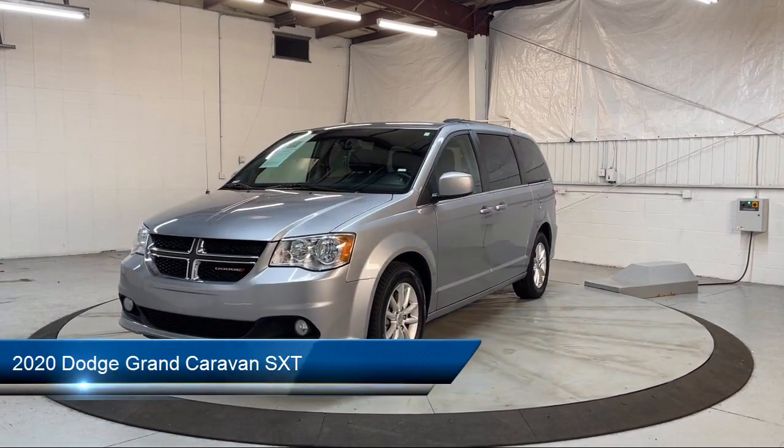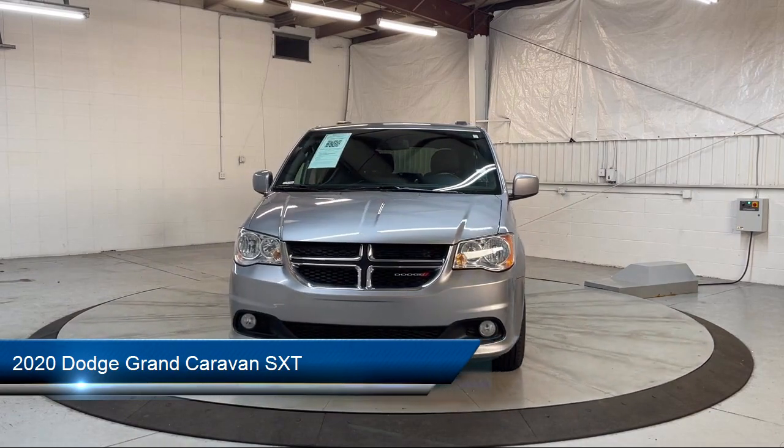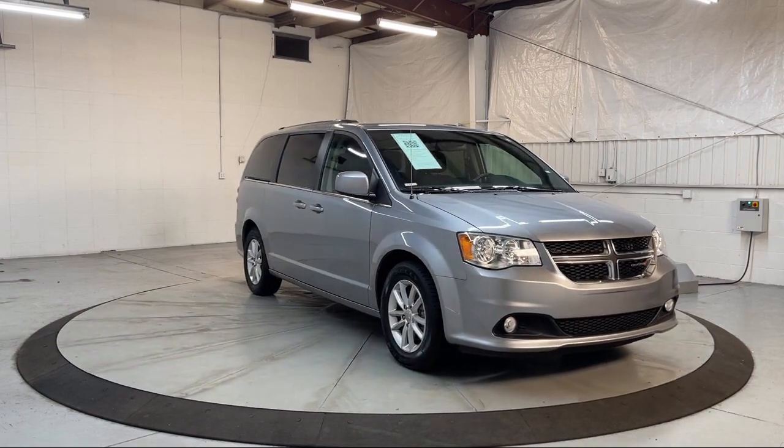It comes equipped with keyless entry, Sirius satellite radio, third row seating, roof rack, second row stow and go bucket seats, and park view rear backup camera.